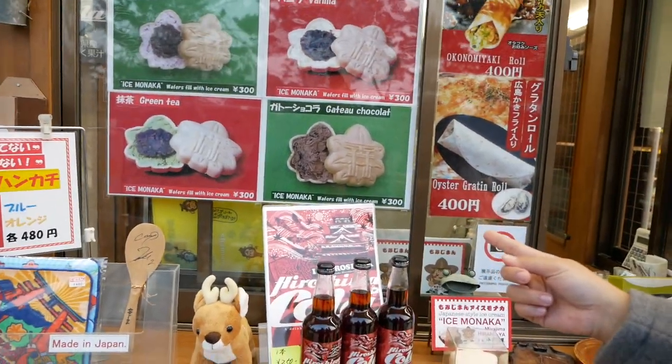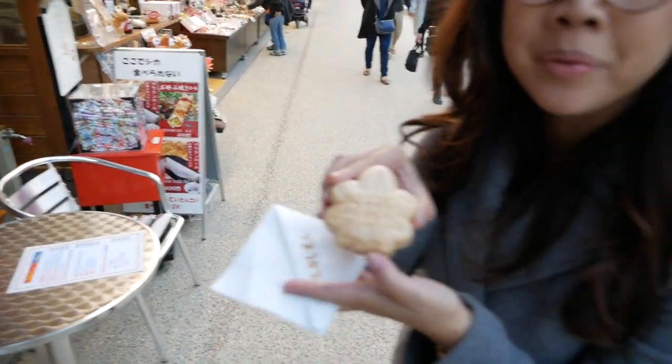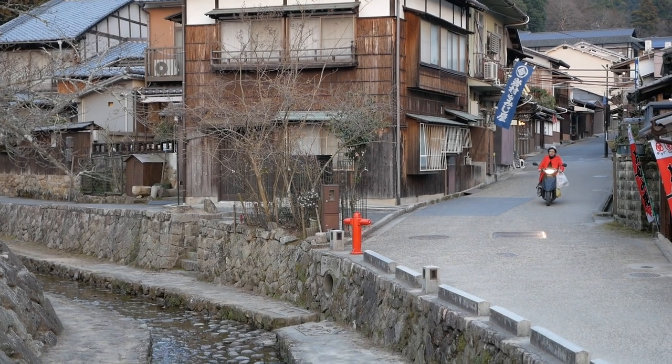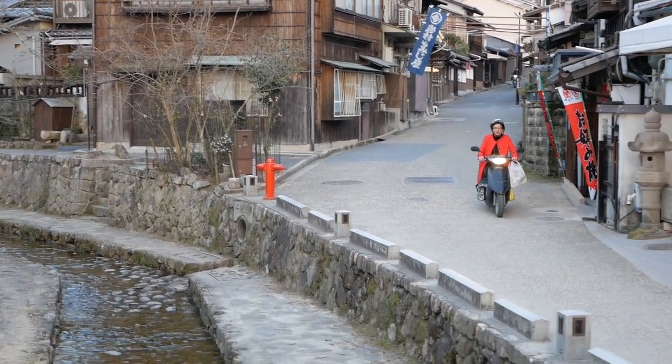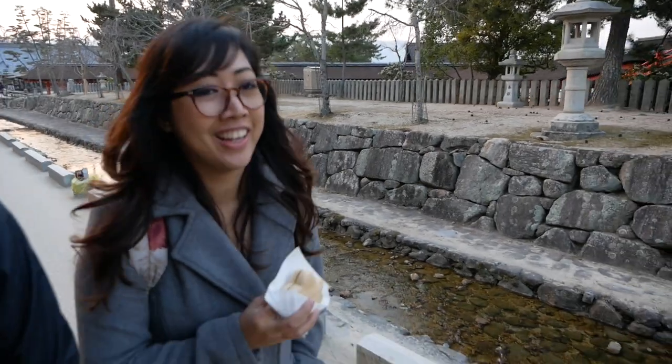Yeah, I guess it's an Ice Monaca — a very popular style of ice cream here at Miyajima. See, it's imprinted with the torii. The ice cream was so good that we decided to get another one — a fancy one that Obama liked.